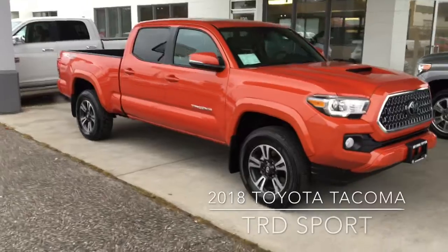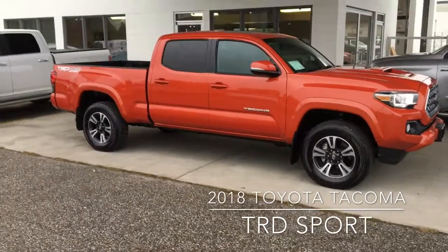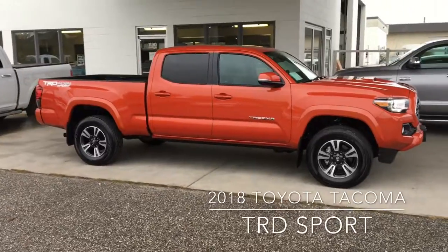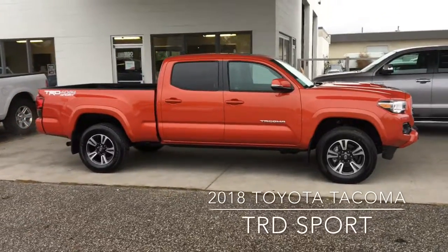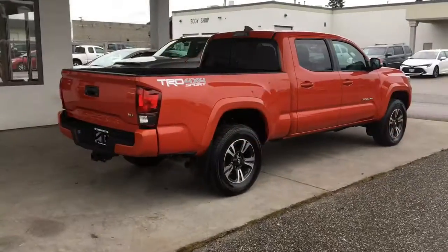Tacoma enthusiasts, we have your truck. This low kilometer 2018 TRD Sport is in like-new condition inside and out. It looks amazing in Inferno Red with a TRD hood scoop, tinted glass, and 17-inch alloy wheels.